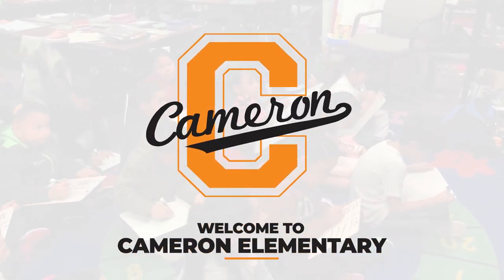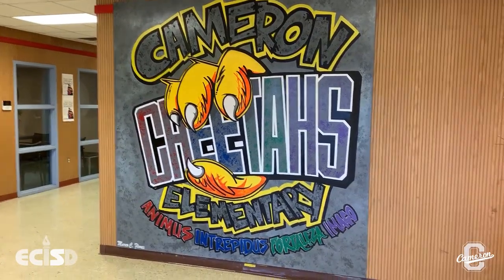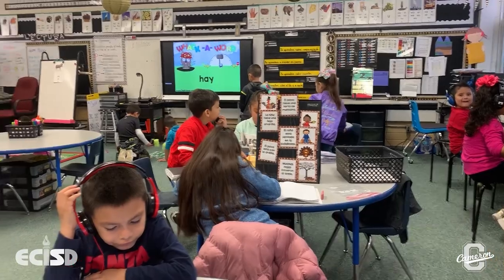Welcome to Cameron Elementary. Our campus is a two-way, dual-language school. All of our students are learning a second language through academic instruction.